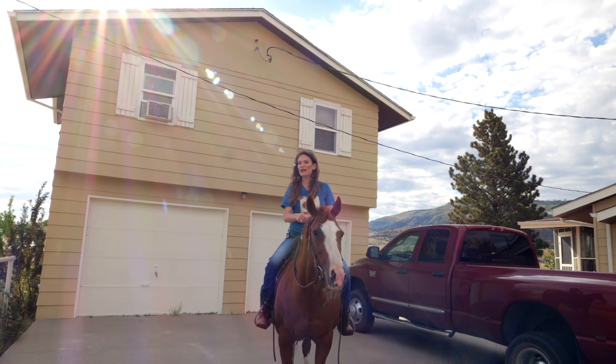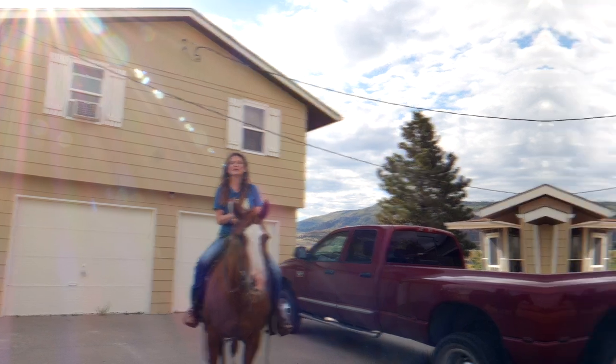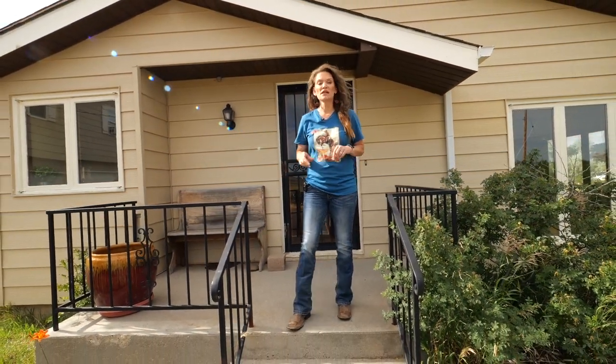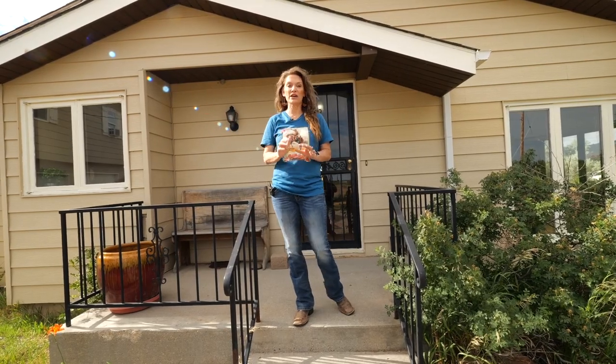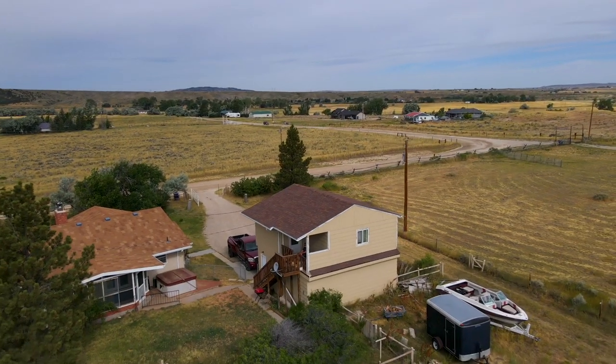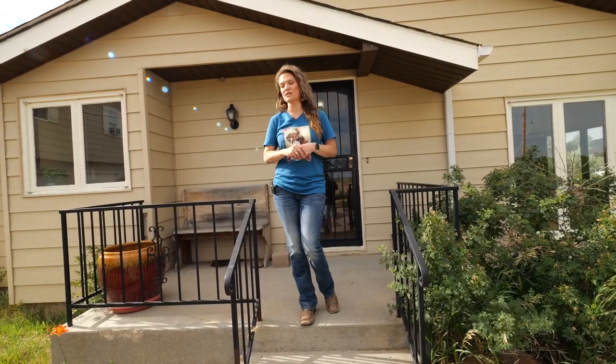Detached two-car garage and above is a great one-bedroom, one-bath apartment. These two homes are located near the river, so you could actually use both of these properties as Airbnbs, not just the apartment over the garage. This property would also be perfect for multi-generational living.